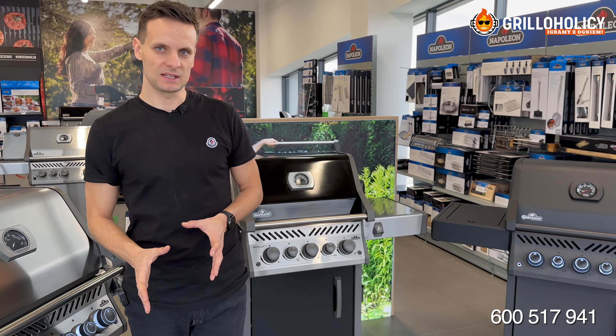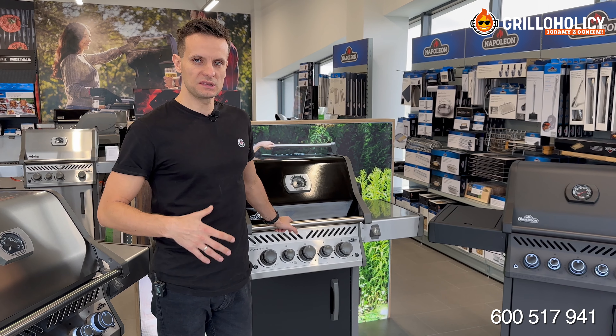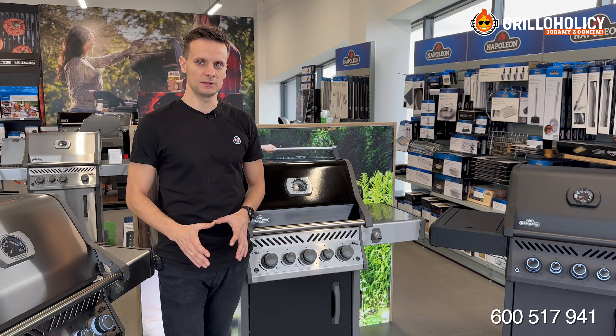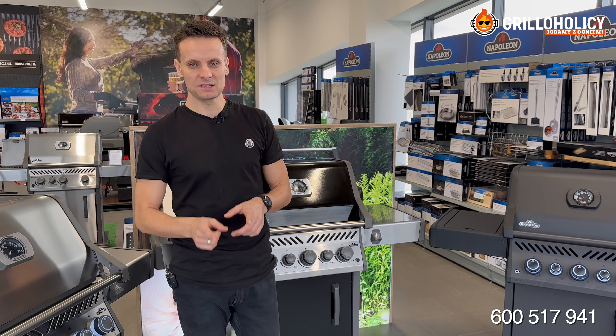Powiem teraz bardzo ważne zdanie. Celowo posługuję się w naszych filmach jednoznacznymi komunikatami, ponieważ obserwując klientów w naszym sklepie, widzę jak w miazmatach tak wielu informacji dostępnych w internecie mają problem z odróżnieniem tych wiarygodnych. Teraz to zdanie.